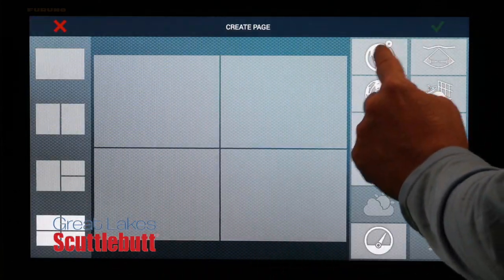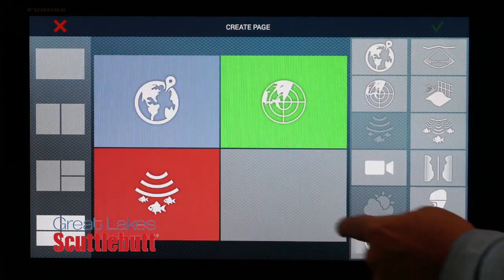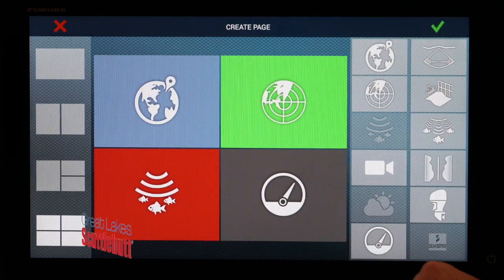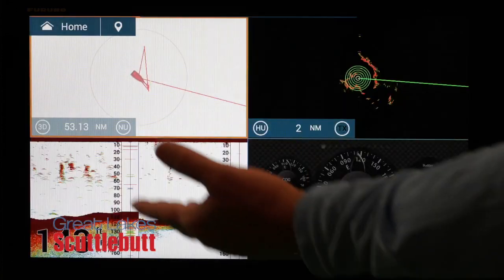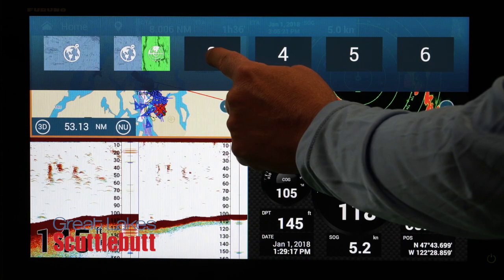You want to see your chart, you bring that up. You want to see a four split screen with your chart, and your radar, and your fish finder — very easy to bring up that page. And then you tap on one of those boxes and you'll get a full screen of your radar or your chart. So it's super easy. And I can still manipulate the radar from there, go in and out and all that kind of stuff.